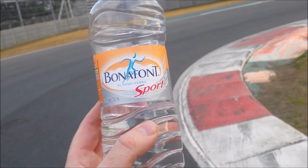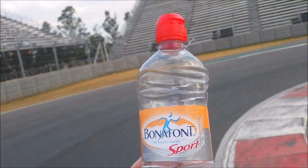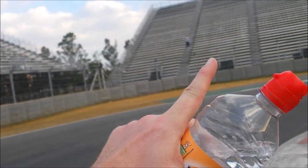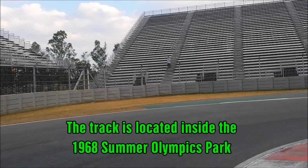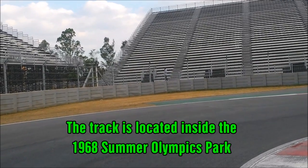I've got a Bonafont water here — big Mexican brand for water. Bonafont Sport, I guess because it has this red top on. And you can see this guy up here on the stairs in the distance — some people here are using those stairs for endurance training, just running up and down.